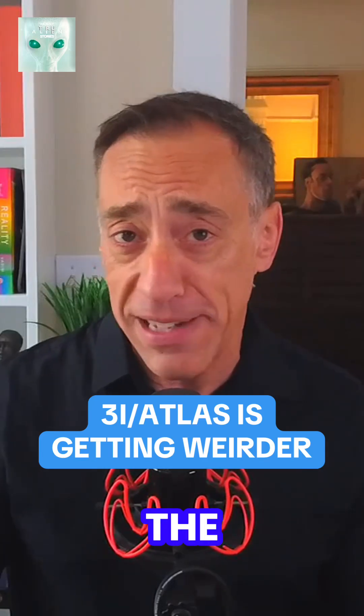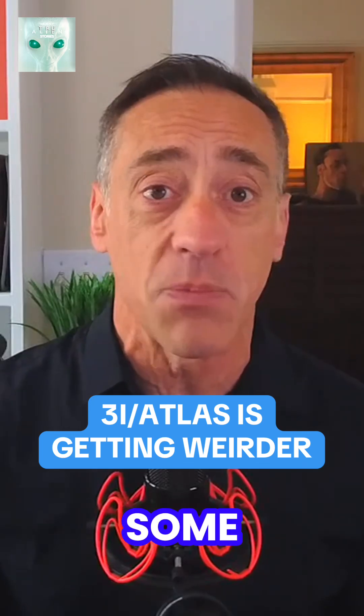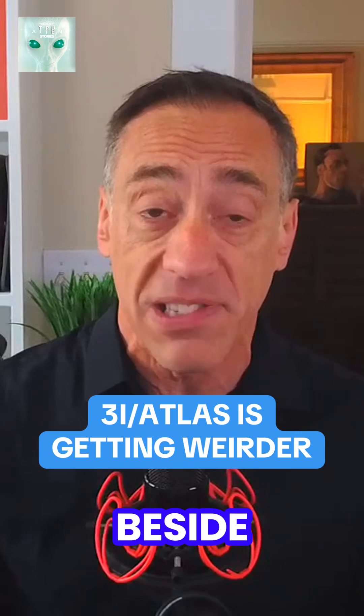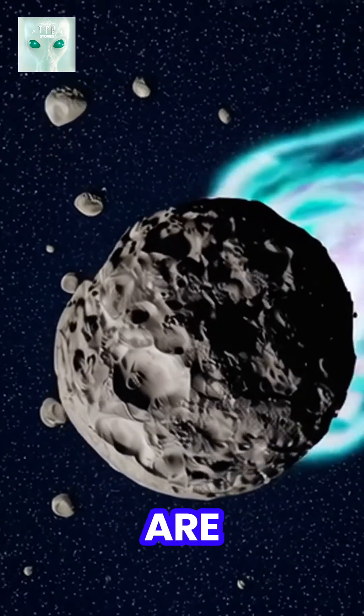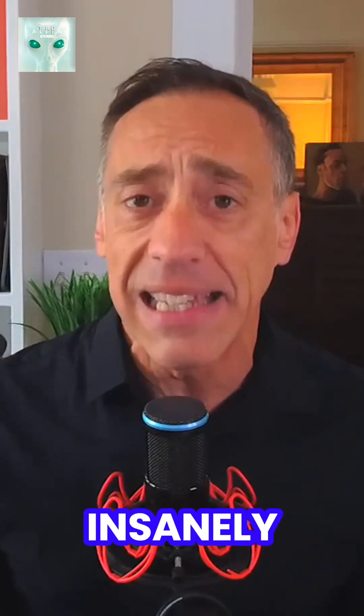3i Atlas is getting weirder by the day. It's now spraying water like a fire hose, changing color and speeds, and some say smaller objects are traveling right beside it. Here's the deal: telescopes are picking up about 90 pounds of water shooting off of this thing every second, and it's still hundreds of millions of miles from the sun. That's insanely active for a comet this far out, and even stranger,